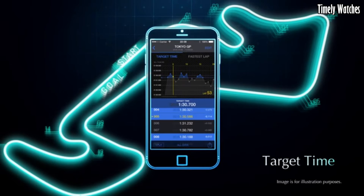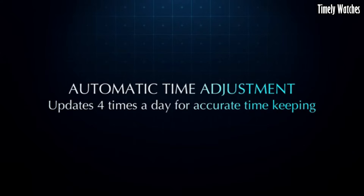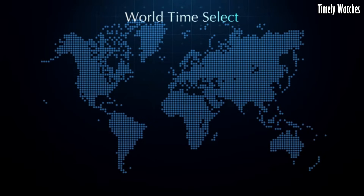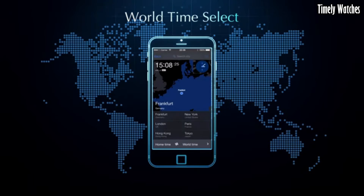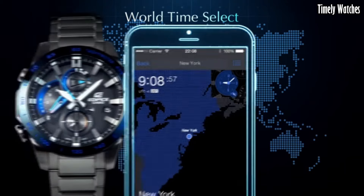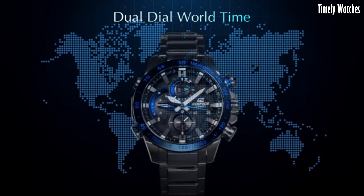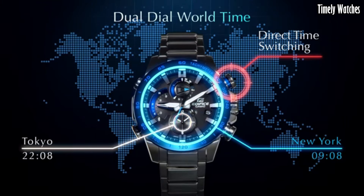The watch is solar-powered, ensuring reliability and eco-friendliness. It features a chronograph for measuring elapsed time, alarms, and world-time functionality for tracking multiple time zones. Its durable stainless steel construction, water resistance, and stylish design make it suitable for both formal and casual occasions.